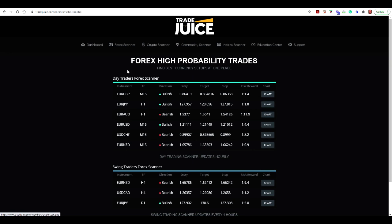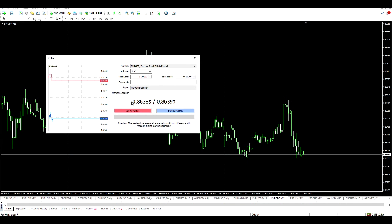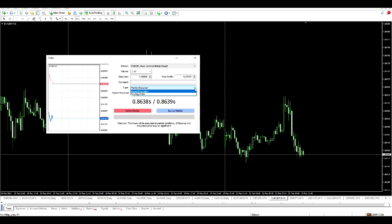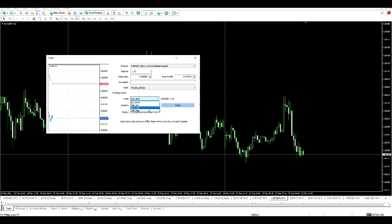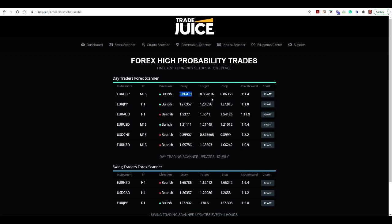I'm on the TradeJuice platform and I see a whole bunch of high-probability trades. I'm going to look at the Euro Pound on a 15-minute chart — going bullish. I've got my entry, target, and stop levels. Looking at the chart, price is here, so I want to set up a bullish buy order. I just need to look at where my entry would be, copy it, and because price is not at that level yet I'm going to enter a pending Buy Stop Limit at this price.